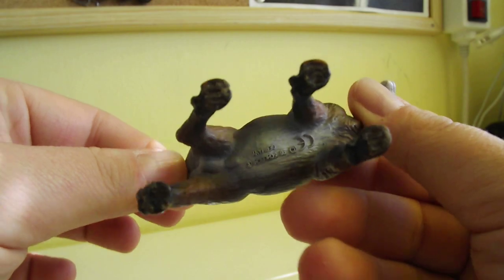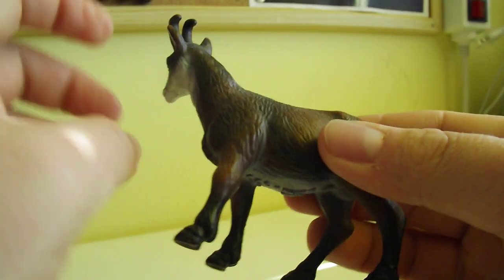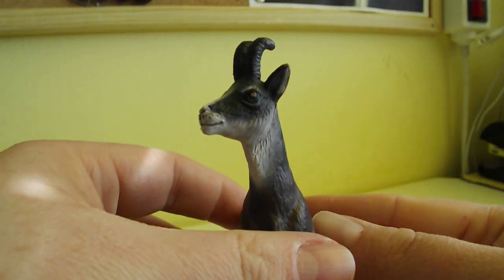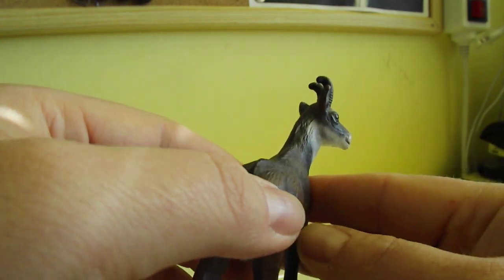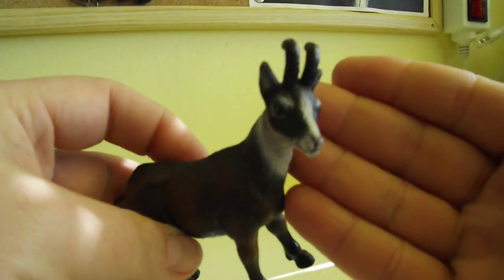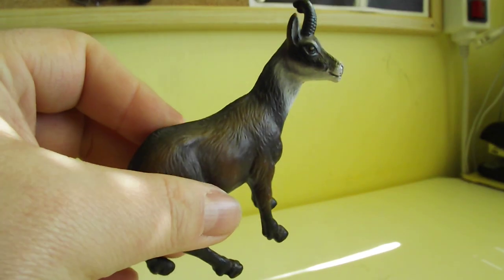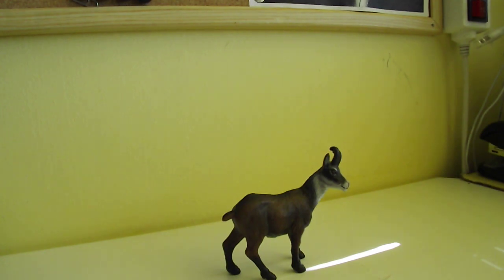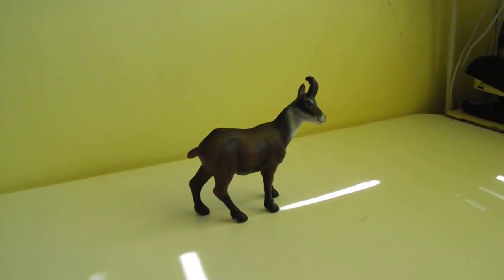It is the only model of chamois, and I'm really surprised they are not doing newer versions of these animals anymore. So yeah, this one is the chamois in my collection — pretty happy about that. See you soon guys, bye!